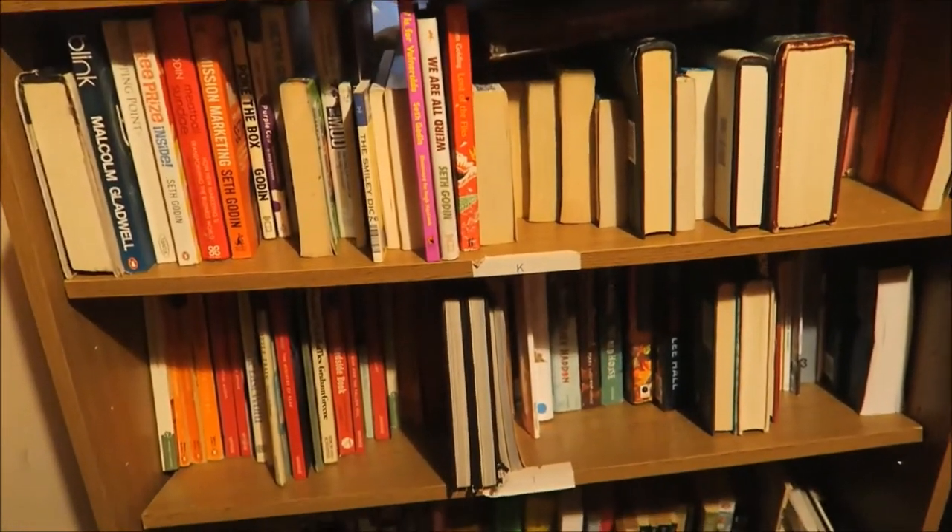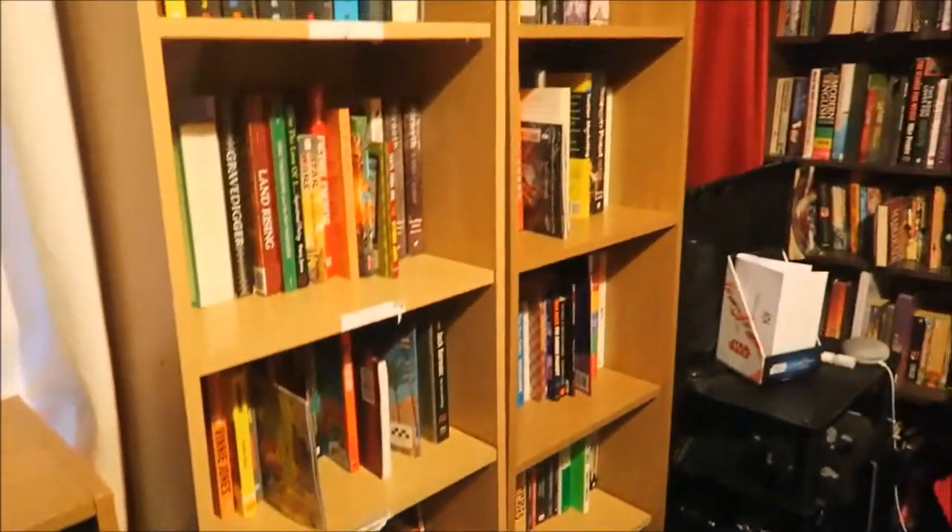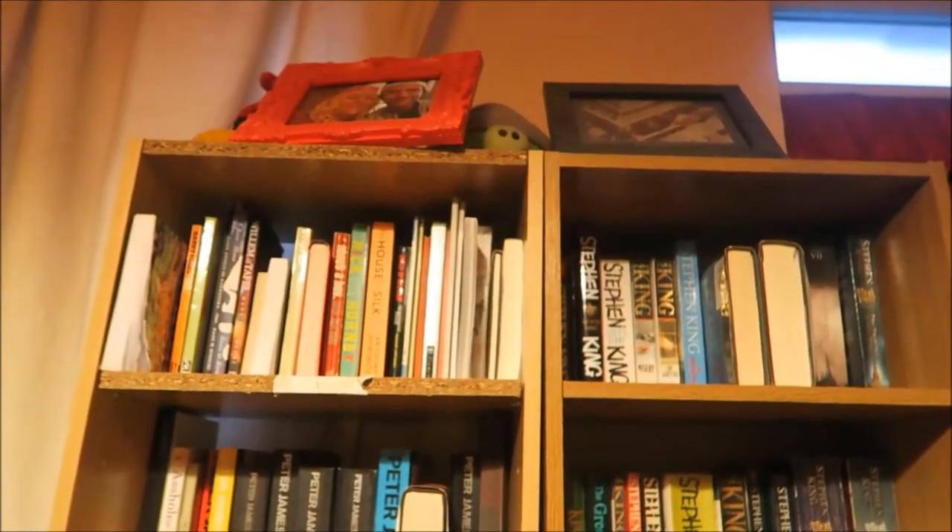This is just continuing on — my red shelves, mostly grey and green on that one there. These two here we've got lots of Peter James and Stephen King.